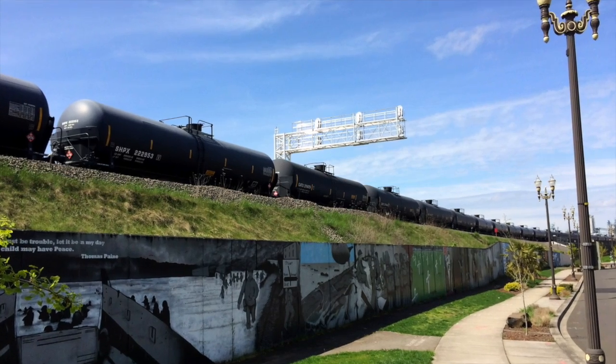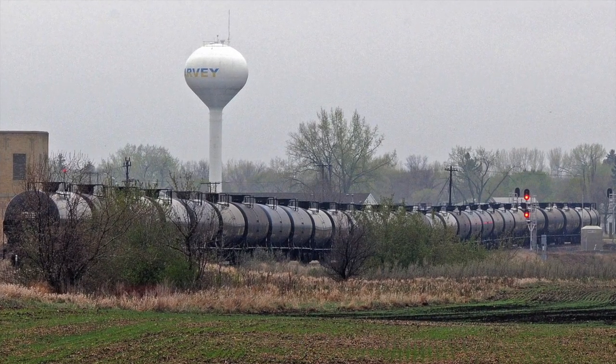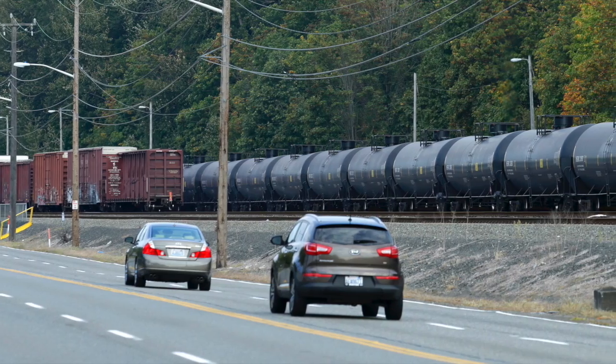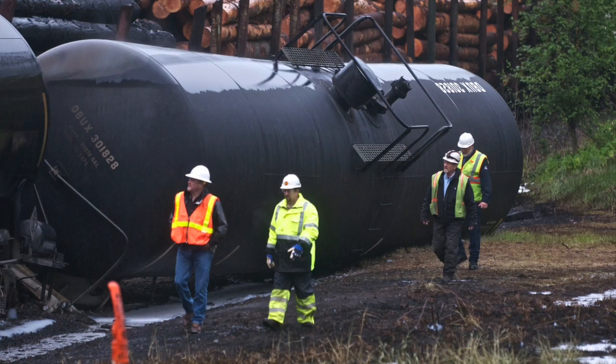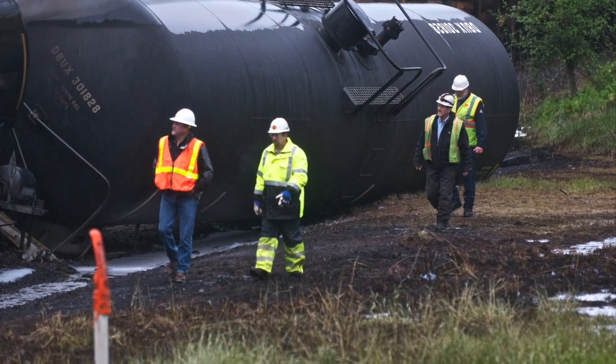Pemina's plans call for the terminal to receive one mile-long train full of propane every other day. That's 100 tank cars back-to-back, 3.2 million gallons of propane per train. All in, it's about 200 times the amount of propane that Pemina shipped to Portland last year.